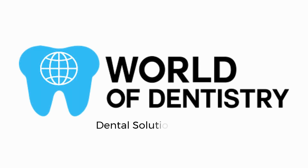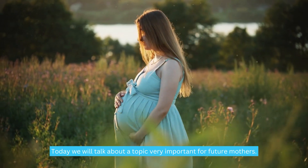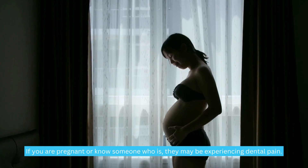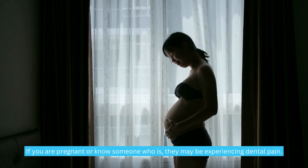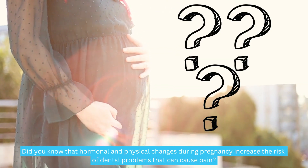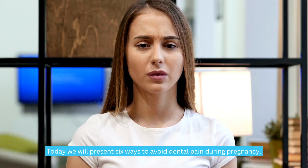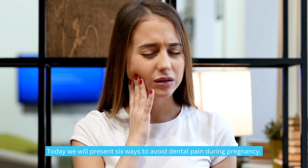World of Dentistry — Dental Solutions for Your Dental Needs. Welcome to our YouTube channel. Today we will talk about a topic very important for future mothers. If you are pregnant or know someone who is, they may be experiencing dental pain. Did you know that hormonal and physical changes during pregnancy increase the risk of dental problems that can cause pain? Today we will present 6 ways to avoid dental pain during pregnancy.